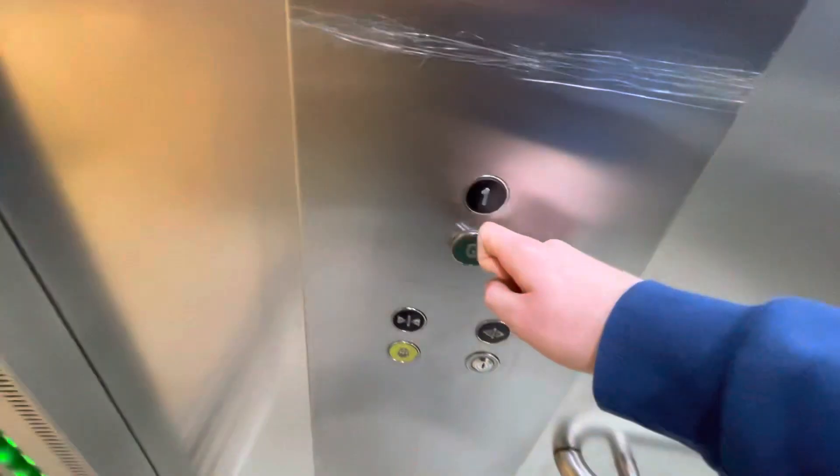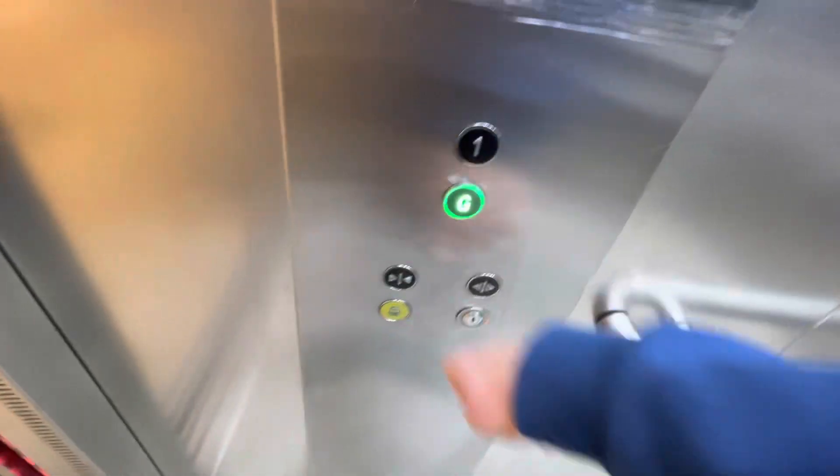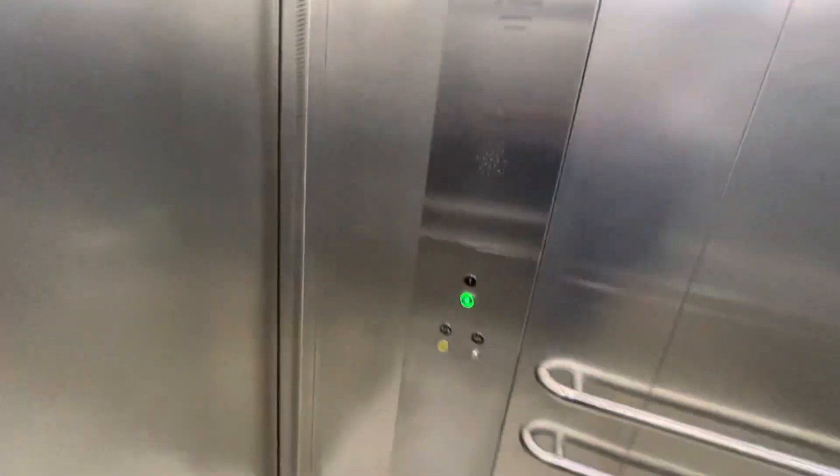Sound details in this one. Go to ground floor. Close the doors — have to keep hold the button. There's another CCTV. These are quite fast.